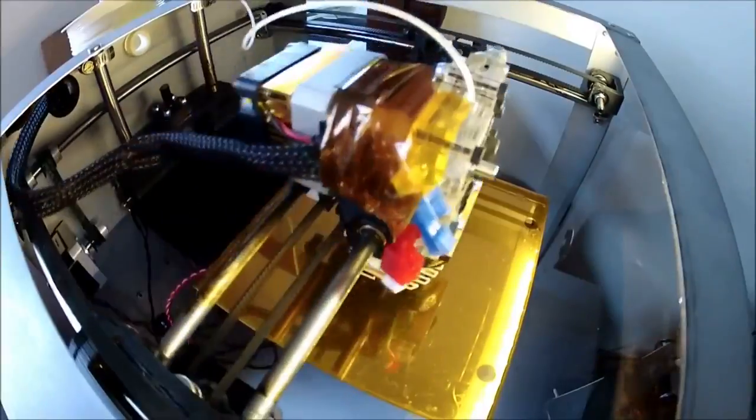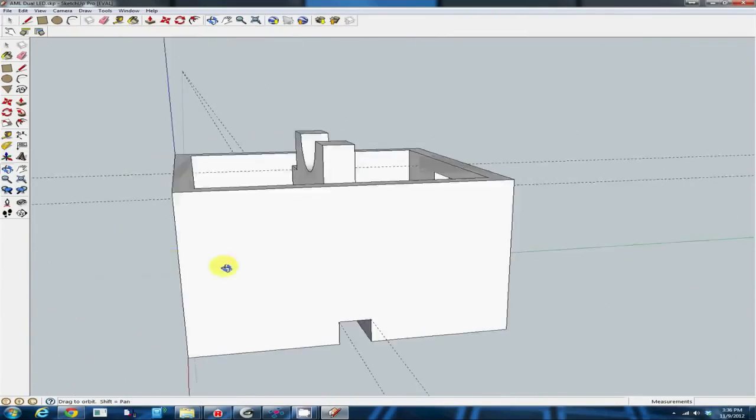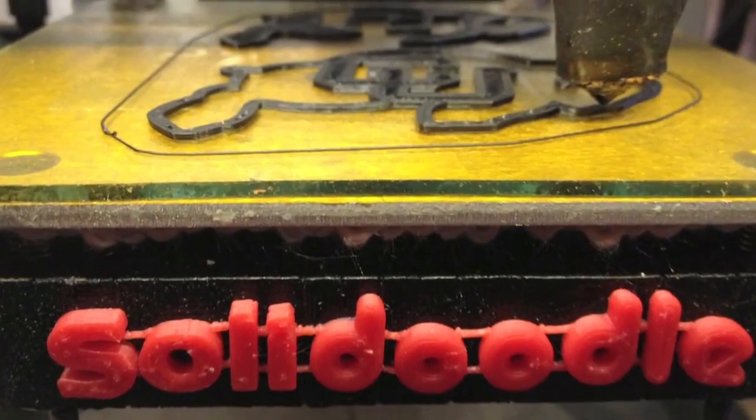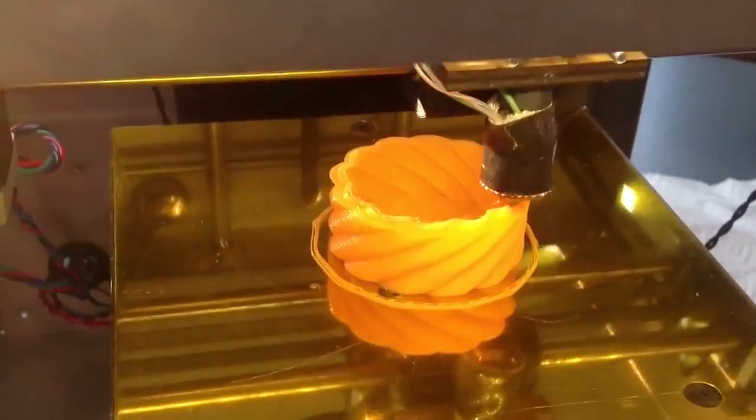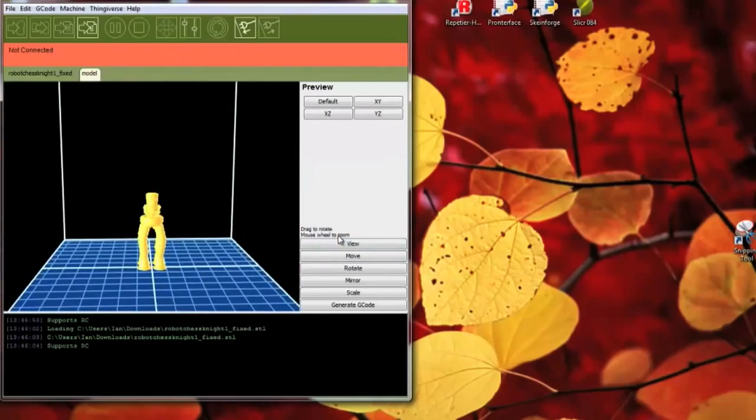3D printing is this amazing new technology where you can take a 3D digital file and with the click of a button use that file to create an actual physical 3D part. So how does a 3D printer work? The first step is to get a 3D file, and you can get your 3D file in one of two ways.